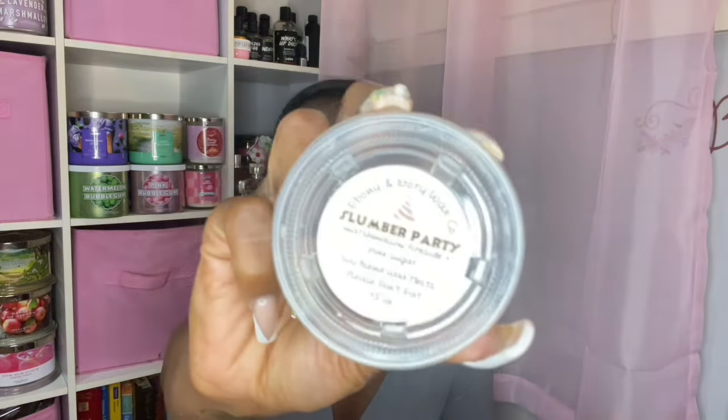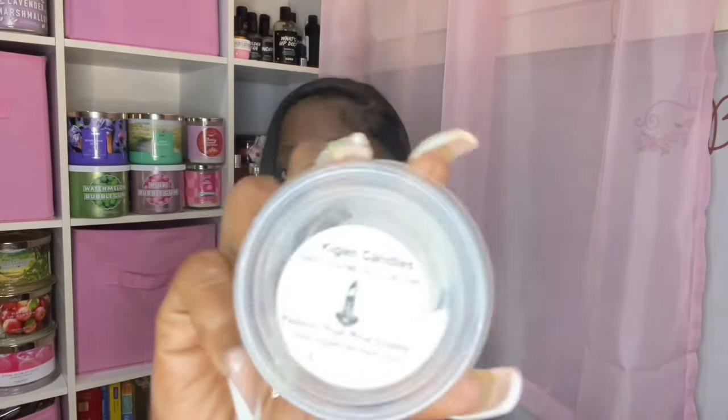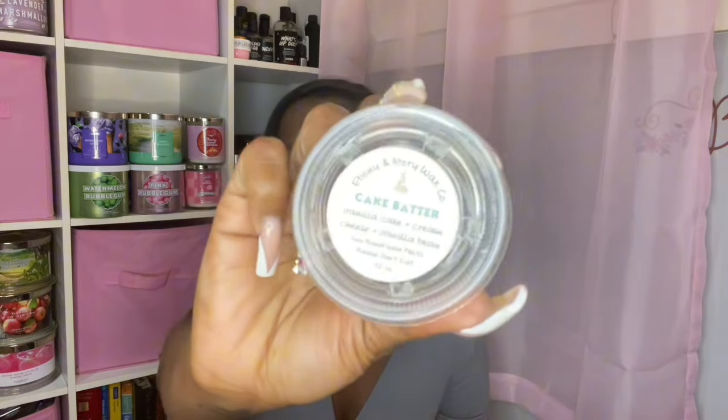Ebony and Ivory Wax Co. Slumber Party — Marshmallow Fireside, Pink Sugar. This was great, a girly marshmallow fireside scent. Keegan Candle Passion Fruit Pina Colada was very, very light — I could hardly smell it. Cake Batter from Ebony and Ivory — I love this one, so good. Vanilla Cake, Cream Cheese, and Vanilla Bean. It smelled more decadent than a birthday cake scent. It was great — I think I cut it into thirds but it was a great one.